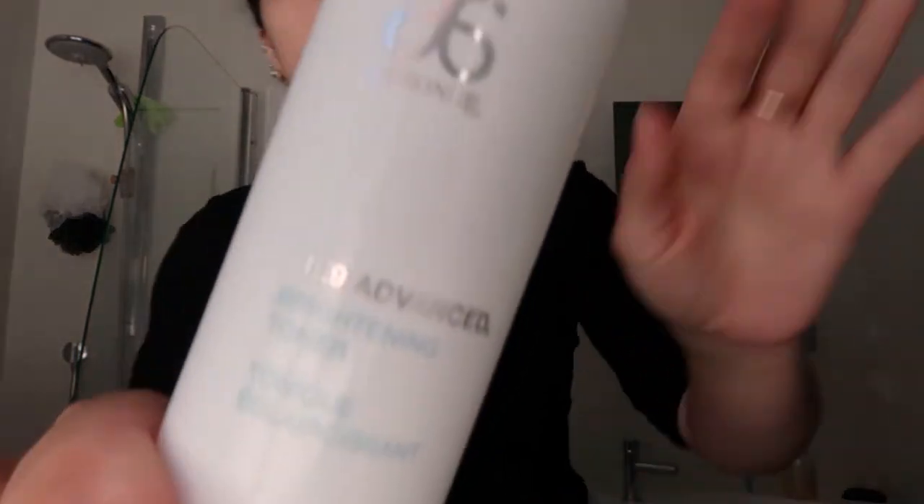Now that my face is cleaned and dried, I often go in with the RE9 Brightening Toner. I'm using the whole RE9 Brightening set because I've really liked this skincare. I don't always use the toner — I go in with it maybe every other day, just to get rid of any remaining dirt from the double cleanse.